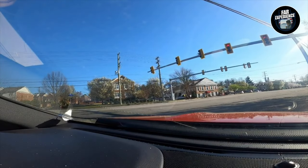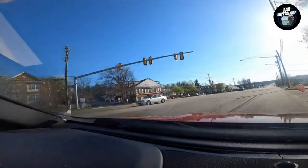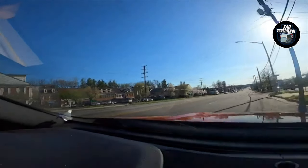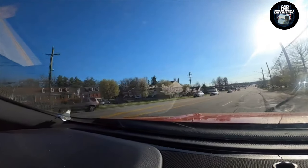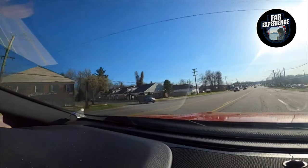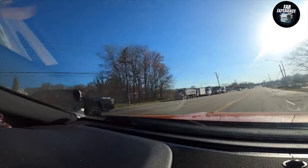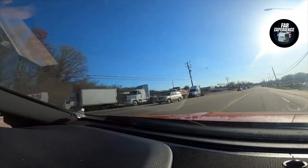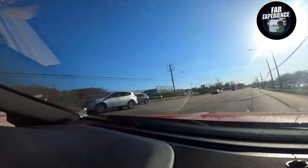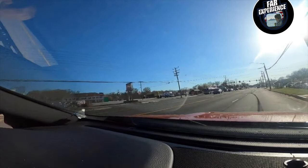Hey everyone, welcome back to our channel, The Far Experience, where I bring you different experiences from all over the world. Today we are diving into the beautiful Potomac River here in Virginia, from its stunning landscapes to its rich history. The Potomac is a gem that always offers something for everyone, so let's get started. Make sure when you get time, try and visit the Potomac River, either on the Virginia side or on the Maryland side.